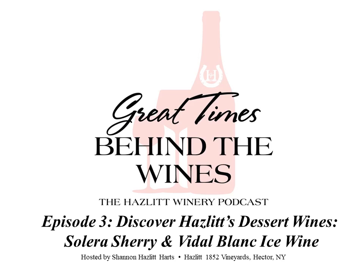We are talking to the masterminds of two of Hazlitt's dessert wines: the Solera Sherry and the Vidal Blanc Ice Wine. Sounds like my tabby cat, Hoover, who often joins me as I'm making this show, is ready. First, we'll chat with Tim Benedict, Vice President of Cider and Winemaking. He's the expert on the Solera Sherry, which is aged in barrels using a special process called the Solera Method. Then we'll hear from Michael Reedy about the Vidal Blanc Ice Wine.